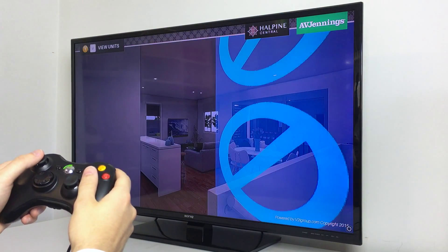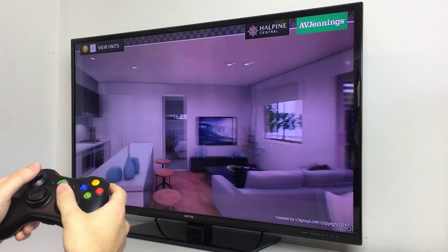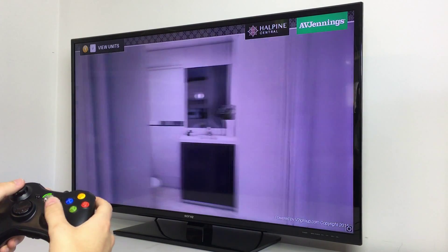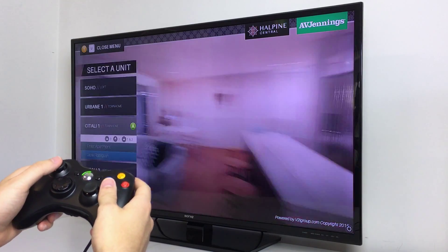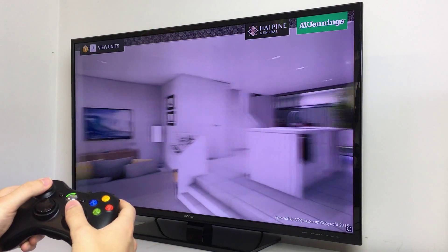The customer can then access each unit and freely explore the space in a virtual walkthrough. In the same way, all available units can be entered, allowing users to experience the product in their own time, complementing traditional sales videos.